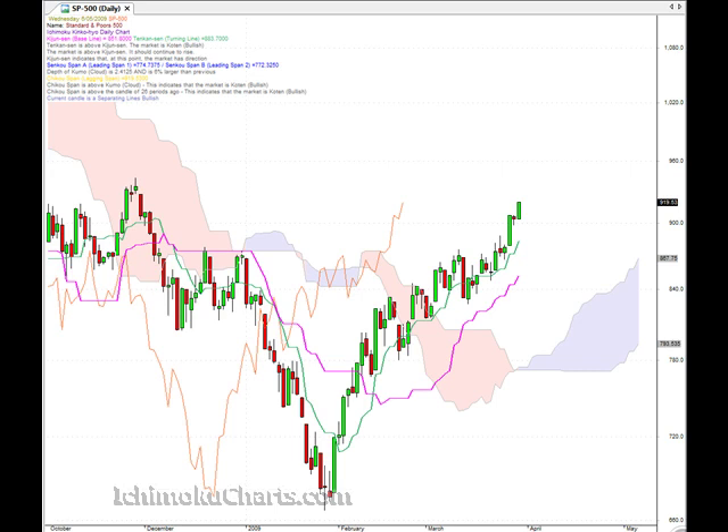If we look at our two lines here, we have the green line which is Tenkinsen and the pink line is the Kijinsen. The green line is the faster line and the pink line is the slower of the two. We can see that they are both pointing up very sharply, which means that this market has quite a bit of momentum to the trend.